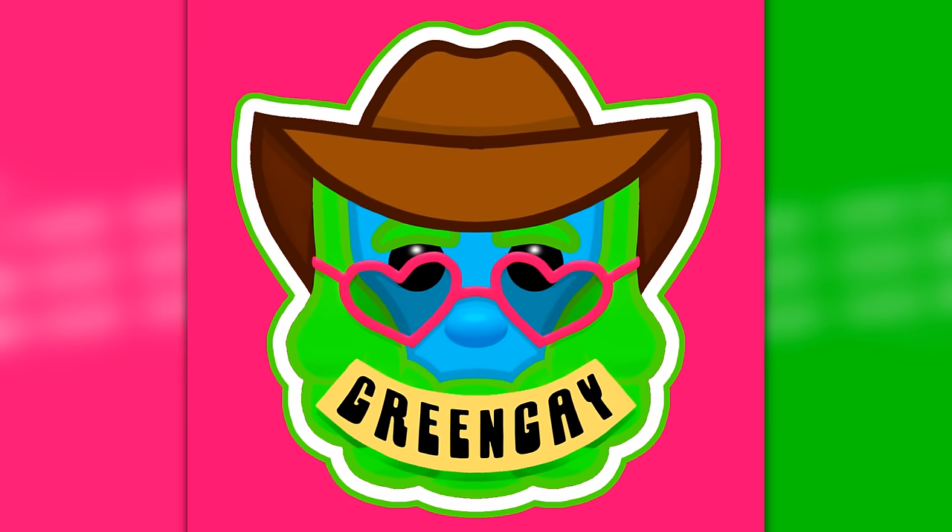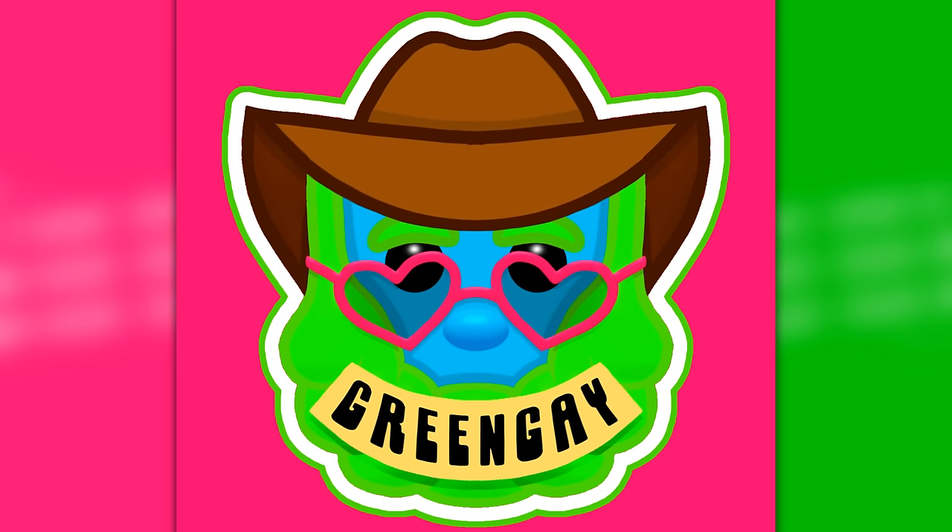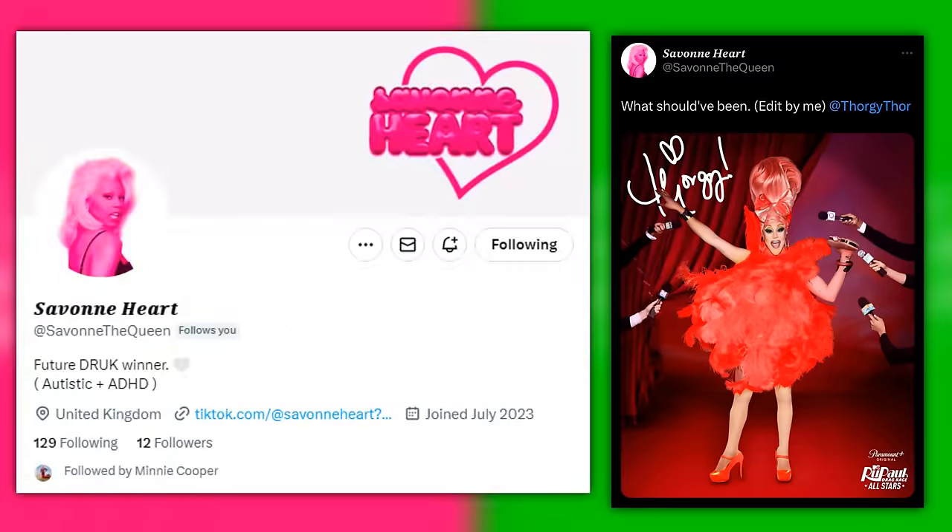You'll also notice that I updated the look of my logo. I want to give special thanks to Sivan Hart, who helped me out with making this come to life. So if you need any graphic design help, make sure to message her and follow her on Twitter since she will be winning Drag Race UK soon.